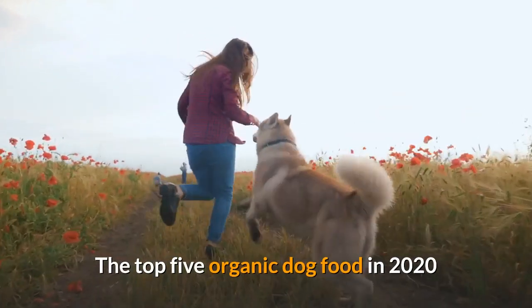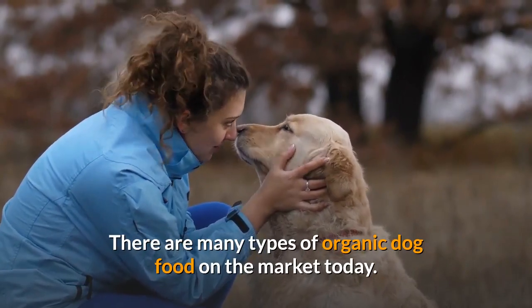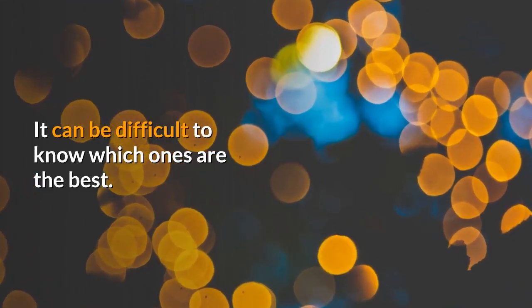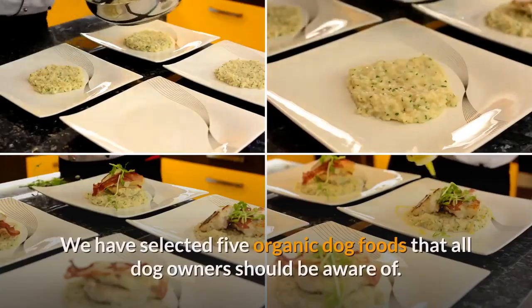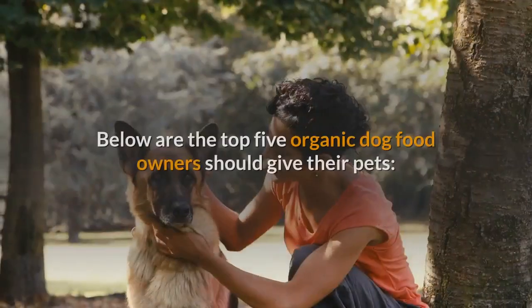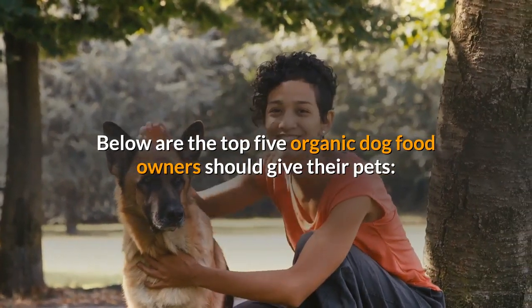The top 5 organic dog foods in 2020. There are many types of organic dog food on the market today, and it can be difficult to know which ones are the best. We have selected five organic dog foods that all dog owners should be aware of — below are the top five organic dog foods owners should give their pets.